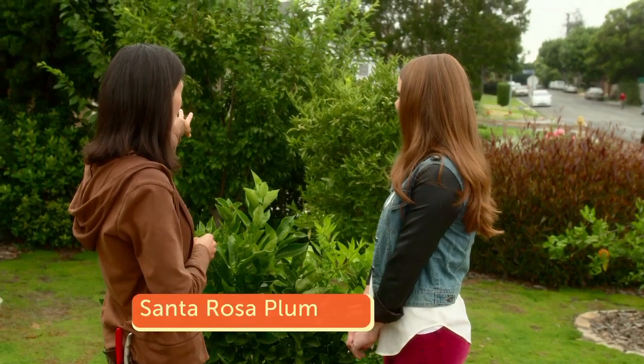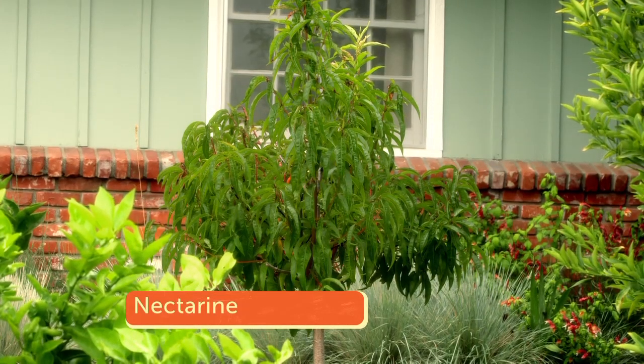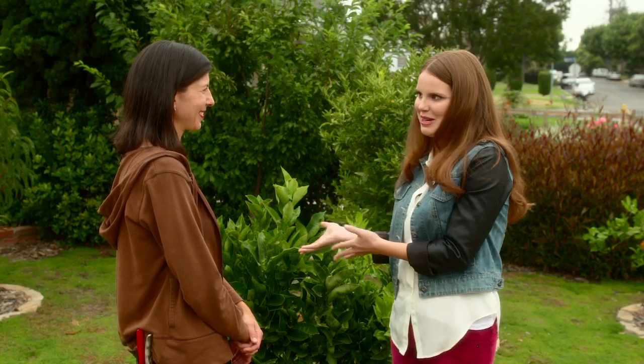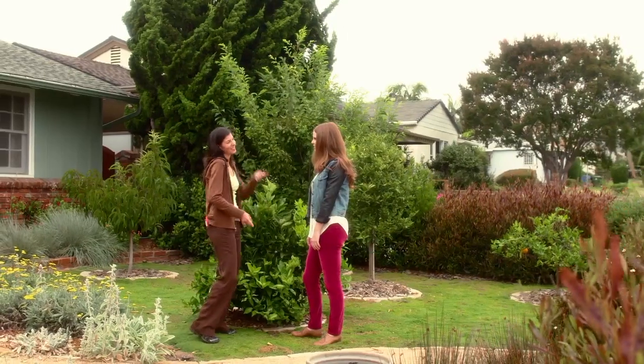And then we've got a Santa Rosa plum back here. I am so jealous of you. And over here we have our nectarine. So much variety here — I've never seen fruit trees in a front yard as a landscaping choice. It's the most unique front lawn on the block for sure. Well, if you like this, you'll love the backyard, so let's go check it out.